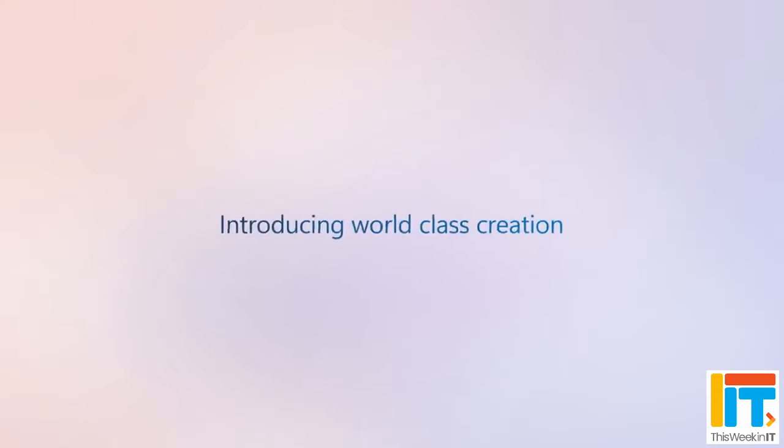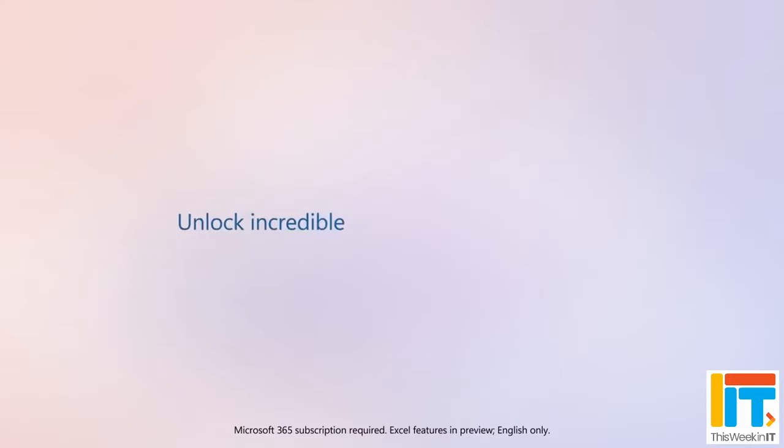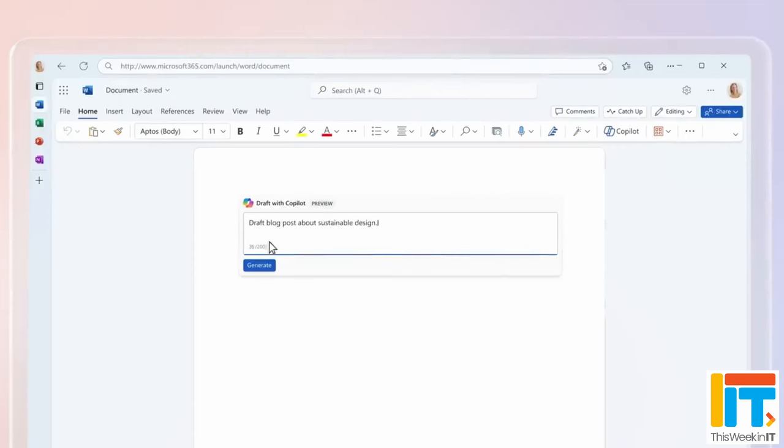There are a couple of other things that go along with this announcement. There's now a new product called Copilot Pro, which is for individuals. It costs $20 a month and it's for people who are on things like the Microsoft family or personal plans. Also, you don't need to be using Microsoft 365 now to get access to Copilot — you can also be on an E3 or an E5 Office 365 plan and still get access to Copilot and the Semantic Index. In this video, I'm going to focus on Copilot for Microsoft 365, but let me look at Copilot Pro briefly so you have an understanding of what it is and why it exists. Copilot Pro is for Microsoft 365 personal and family subscription users, costing $20 a month, and it brings all of these generative AI features into the apps and services.